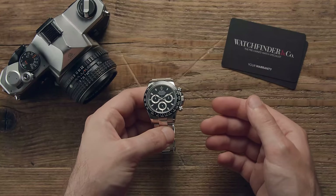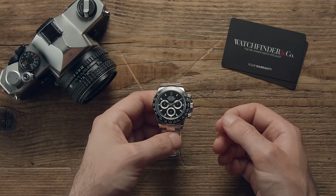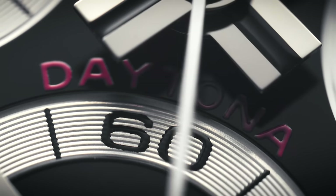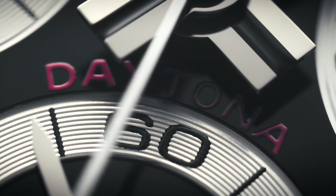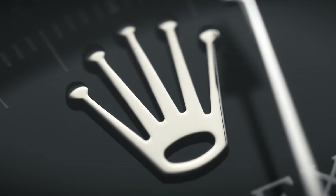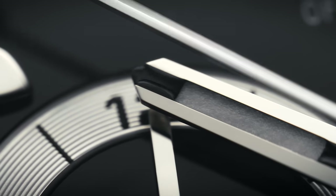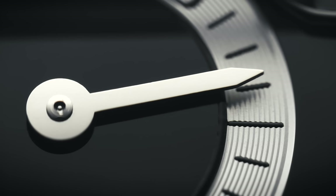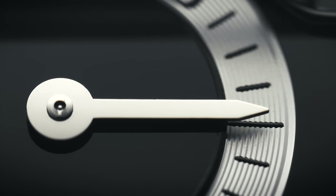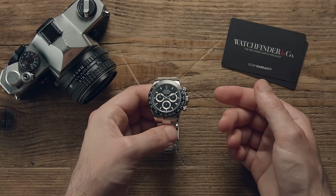The Daytona is not just one of Rolex's, but luxury watchmaking's most popular watches. Despite its not inconsiderable £10,500 price — that's more expensive than the cheapest new car on sale today, the Dacia Sandero — it flies off shelves like it's more valuable than gold, which it is, by double. People will spend that and more fighting to own this legend of a watch, but that doesn't mean it's perfect. Here are five annoying things about the Rolex Daytona.